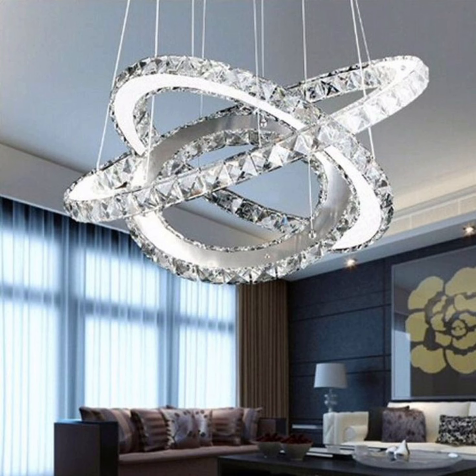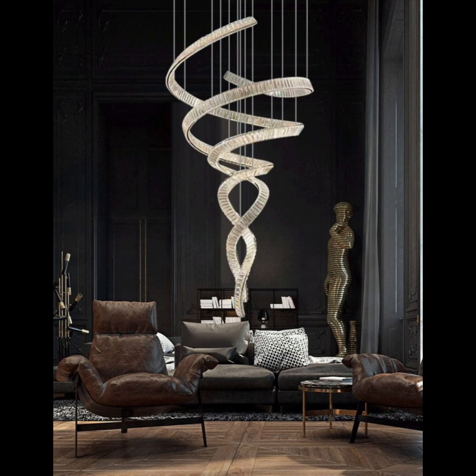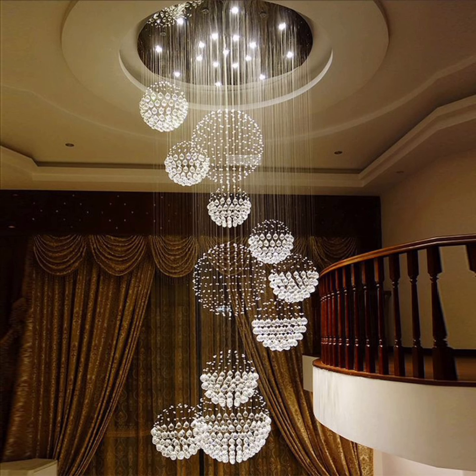In summary, chandeliers are not just sources of light — they are expressions of your style and personality. Whether you prefer the traditional glamour of crystal, the edgy aura of metal, the clean lines of glass, or the boldness of mid-century modern,